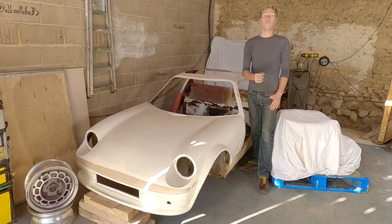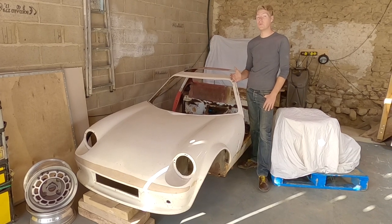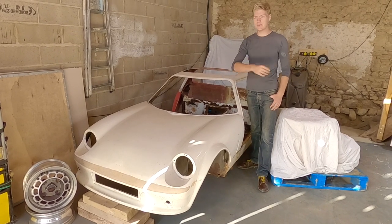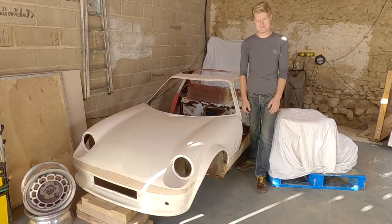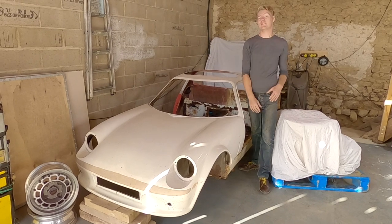I asked you all what engine you think I should put in Pandora and I had some really cool answers — everything from three-cylinder Suzuki engines to rotary engines to Rover engines, Fiat 500 TwinAir engines, all sorts of bizarre stuff. And a lot of you also said stick with an Austin A-Series.